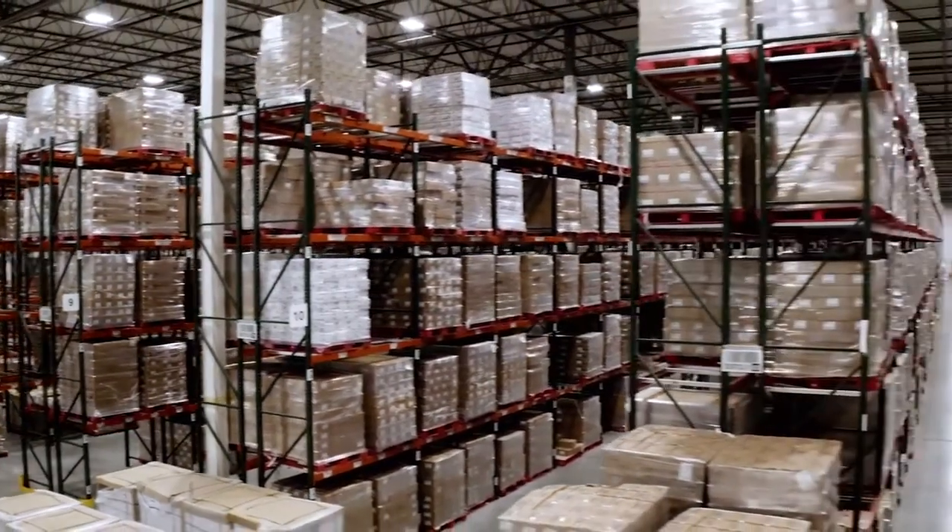With the WMS you're going to have a paper trail of where this pallet went, to which location, to which person, and where it moved — but I feel like with the pictures it tells a better story of where it was misplaced.